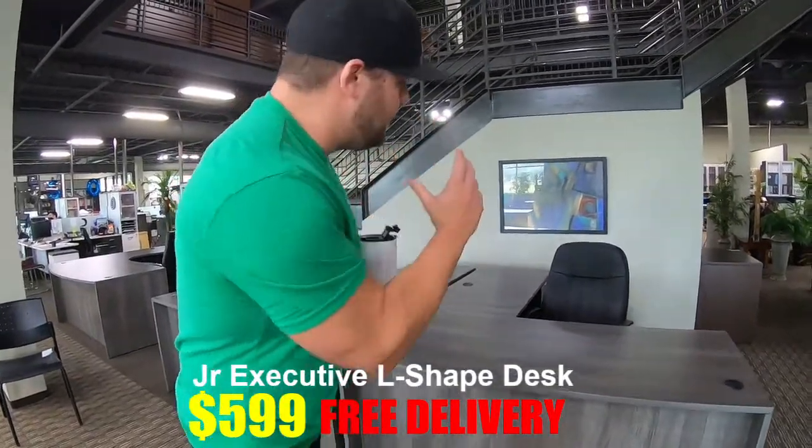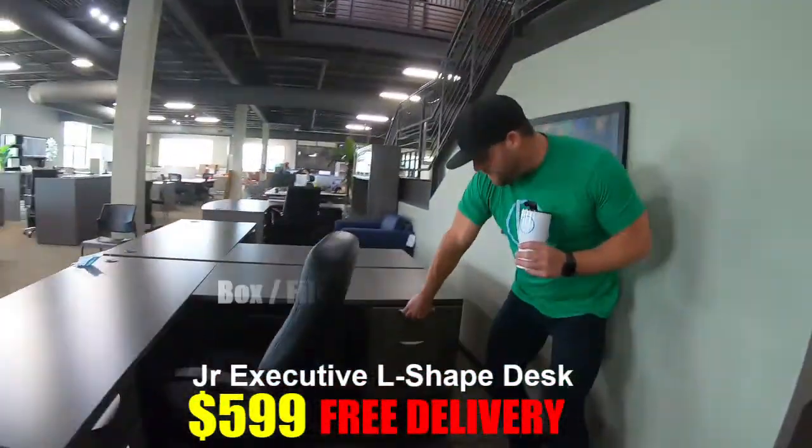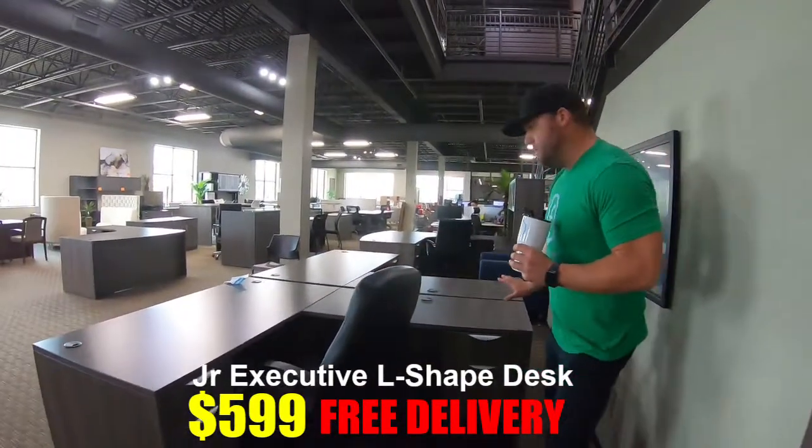These have a box file pad. Come around here and I'll show you the box file pad. So just a box file and then a file drawer — two of these, one on the desk and one on the return.